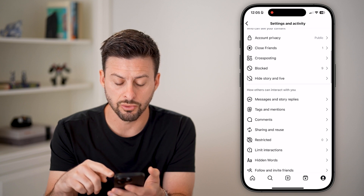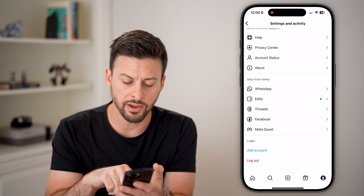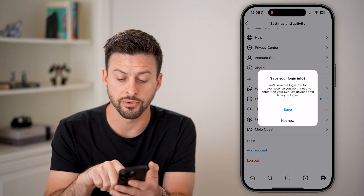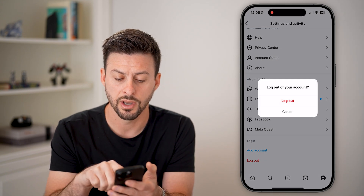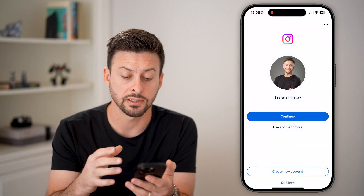All we need to do is scroll down to the very bottom and you can see 'log out.' If you just log out of your account — we can hit save here and log out — it'll go through the process of canceling that stuck upload.